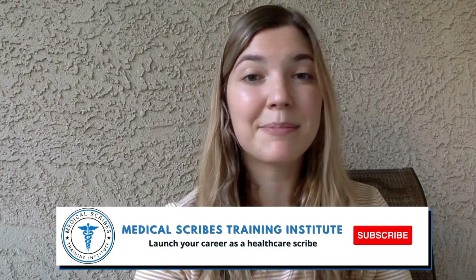So those are my 10 tips for newbie scribes. I hope you enjoyed this video. If you have any questions, leave them below in the comments. Please make sure to check out Medical Scribes Training Institute for more content, subscribe, and like this video. See you next time!